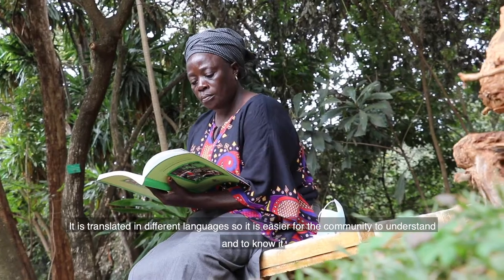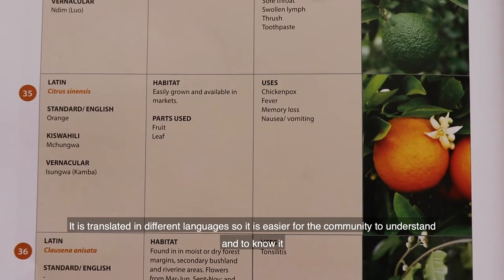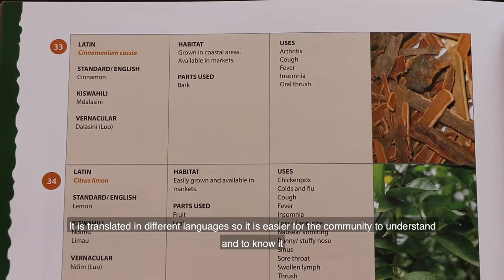It is translated in different languages, so it is easier for the community to understand and to know it.